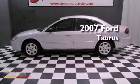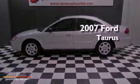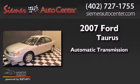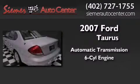This is a 2007 Ford Taurus. This four-door sedan has an automatic transmission and a six-cylinder engine.